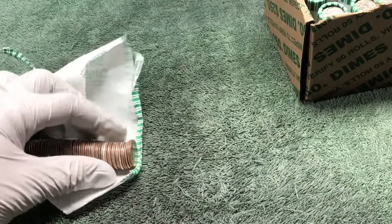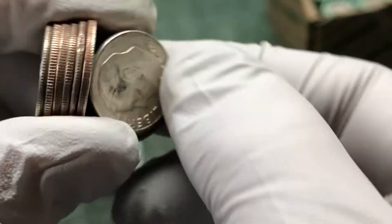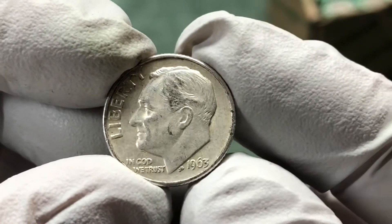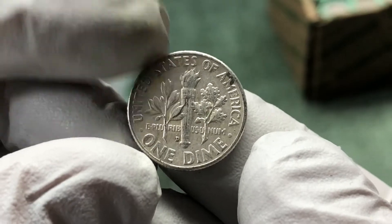We're probably 10 or 15 rolls in, and I'm pretty sure that's gonna be silver. Yep — looks like a 63, 1963 Roosevelt silver dime, Denver mint. Awesome — second silver! Shaping up to be a good first half of the box.